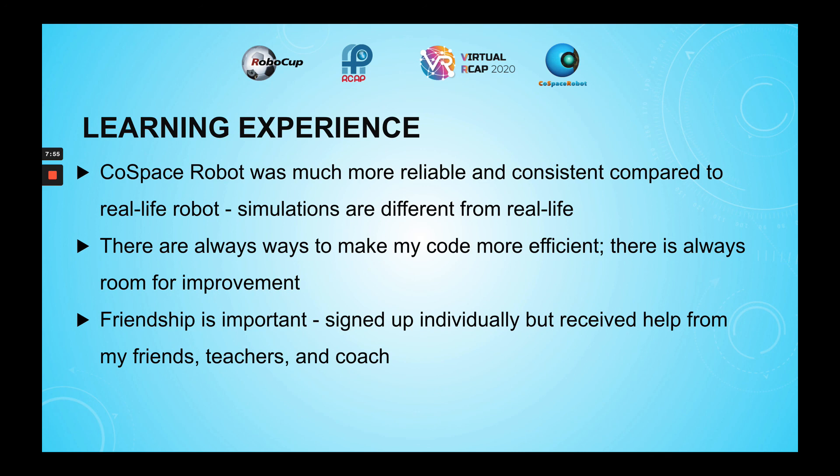Also, even though I signed up for this competition individually, I received help from many people such as my teachers, my friends, and my coach. Without their help, I would not have been able to understand how to implement the different functions. Thank you!